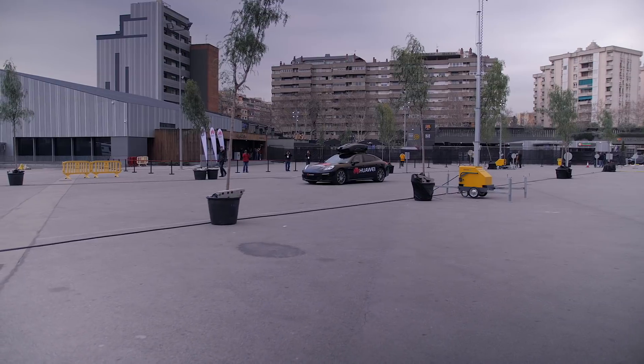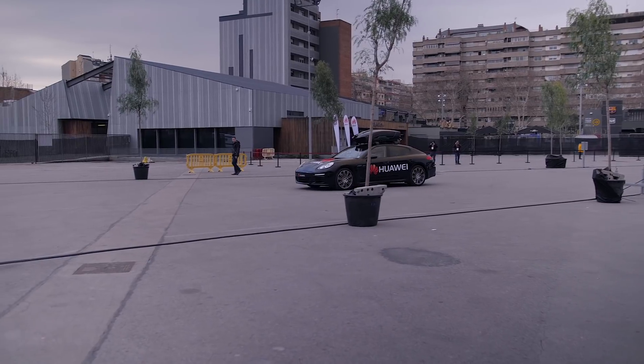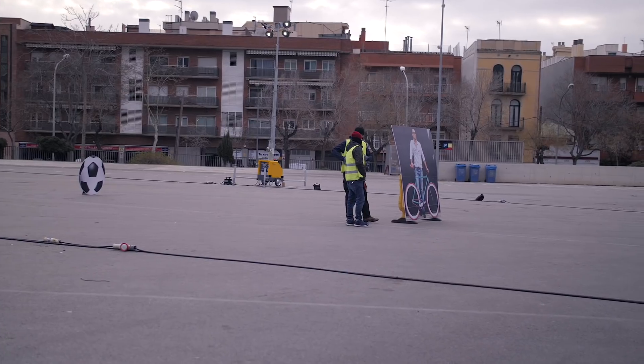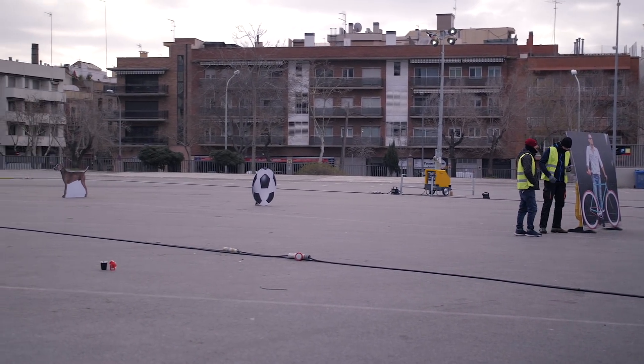The demo was brief and only lasted a couple of minutes, and the track was short so the car was only able to go up to 30 mph on a full run, but I still came away pretty impressed. Where the image recognition came into play was with the cardboard obstacles that were placed on the track.